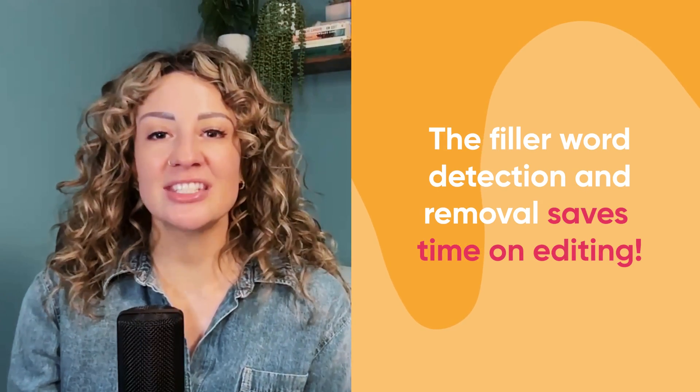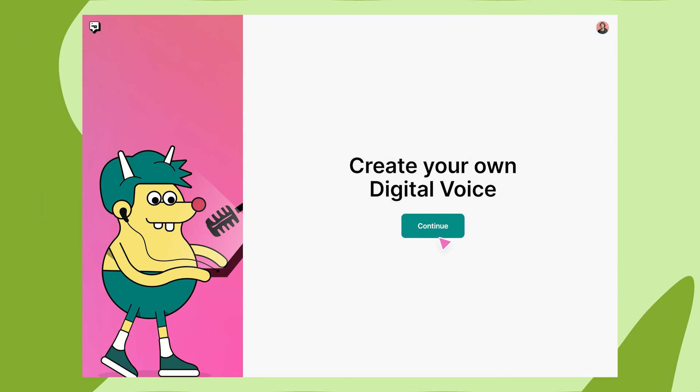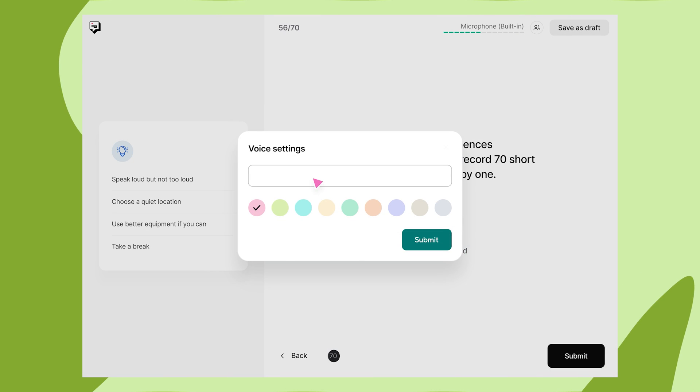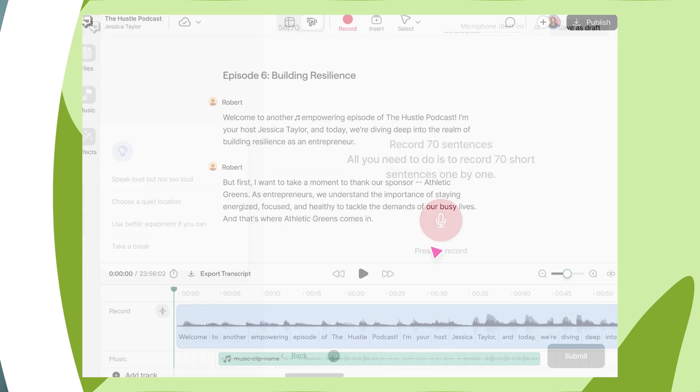This is just the tip of the iceberg though. The filler word detection and removal saves time on editing. And if you have ad reads or want to make voiceover videos, our AI voice feature clones your voice and turns it into audio with our text-to-speech feature. More content, less time. And we're always adding new features, like making it easier to cut clips for short-form social media.